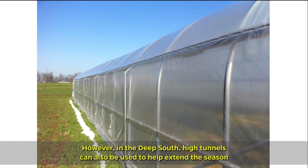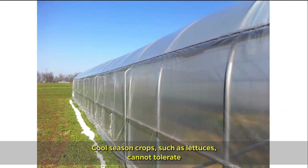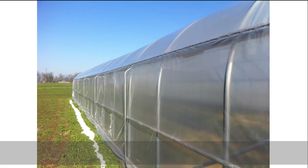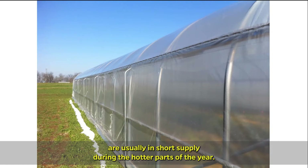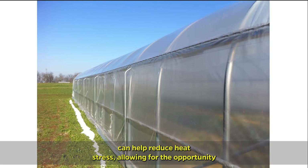However, in the deep south, high tunnels can also be used to help extend the season of some cool weather crops into the spring and summer. Cool season crops such as lettuces cannot tolerate the high heat encountered in the deep south in late spring and summer. However, using high tunnel structures in conjunction with shade cloth can help reduce heat stress, allowing for the opportunity to produce some of these crops out of season.